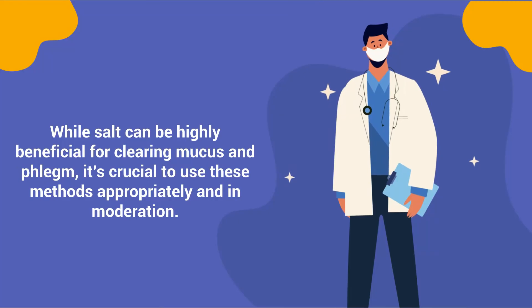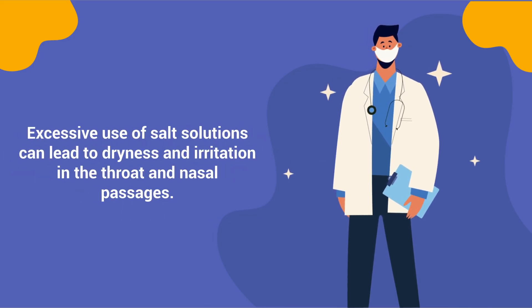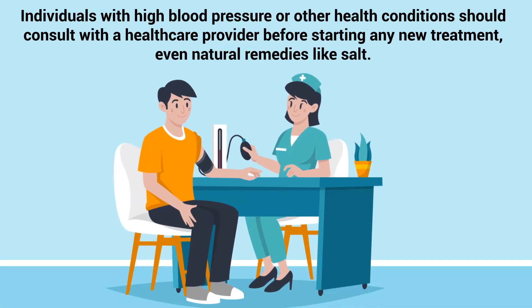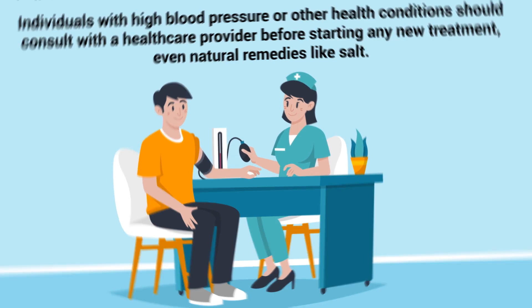While salt can be highly beneficial for clearing mucus and phlegm, it's crucial to use these methods appropriately and in moderation. Excessive use of salt solutions can lead to dryness and irritation in the throat and nasal passages. Individuals with high blood pressure or other health conditions should consult with a healthcare provider before starting any new treatment, even natural remedies like salt.